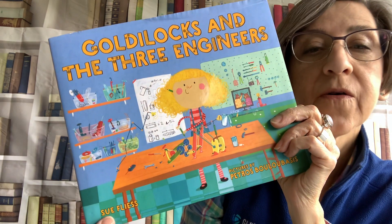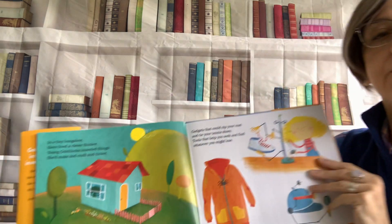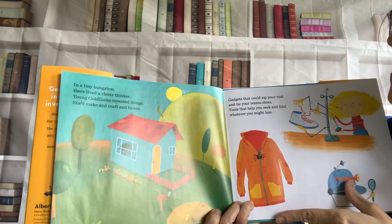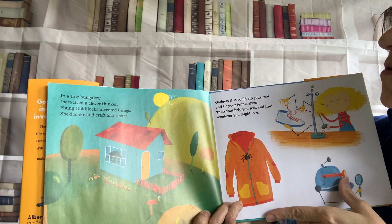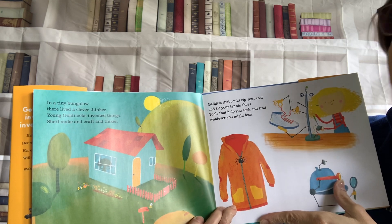Did I mention that the author of this story is Sue Fleiss? Sorry if I didn't. In a tiny bungalow there lived a clever thinker. Young Goldilocks invented things.